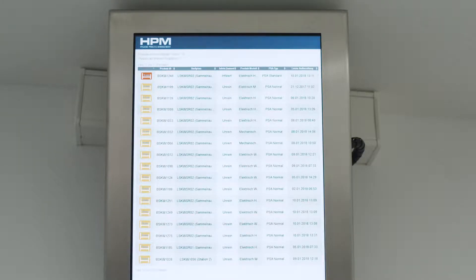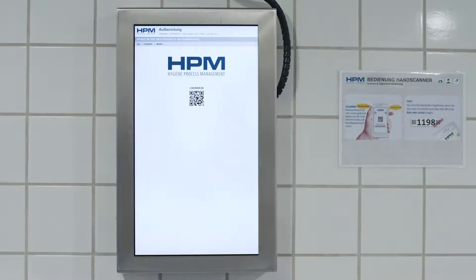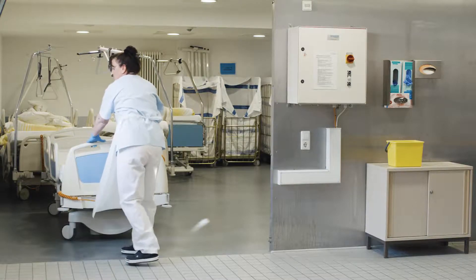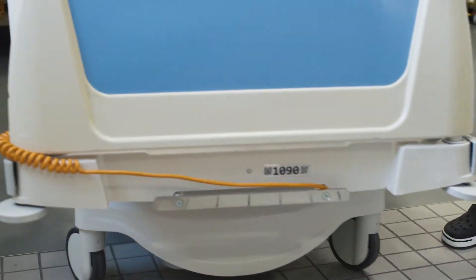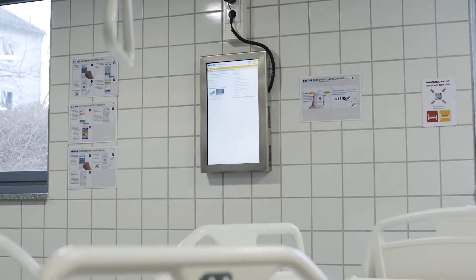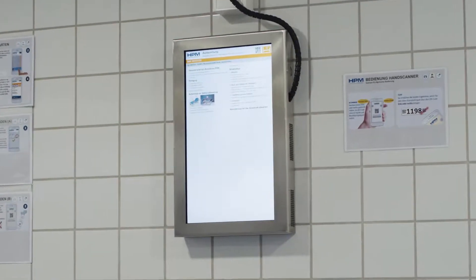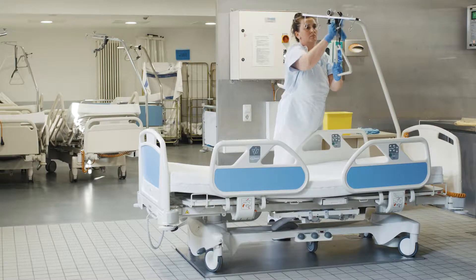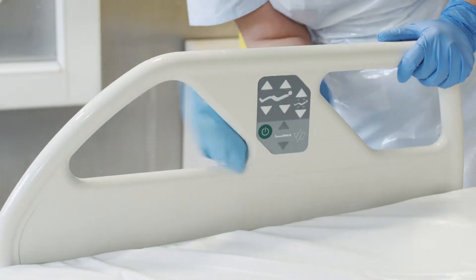The instructions include information on personal protection clothing and disinfection solution to be used. The bed selected will, through the scan, be moved from the monitor of contaminated beds and subsequently appear on the second monitor in the actual decontamination area. The wall-mounted monitor will display the decontamination workflow instruction for the bed selected, again displaying personal protection clothing and disinfection solution. This also serves as permanent training of staff.